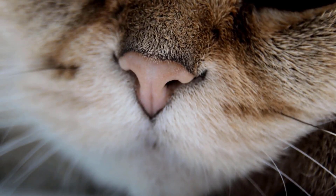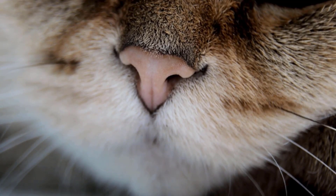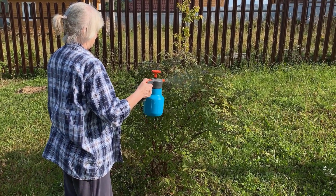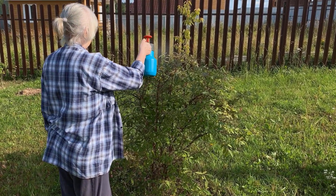Cats have very sensitive noses and will often avoid strong smells as they find them overpowering. Lemon juice can deter cats with its strong scent. You can mix it with water and spray it around your garden in areas where cats frequent to keep them away.